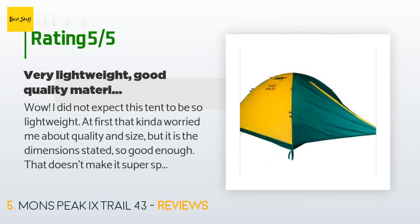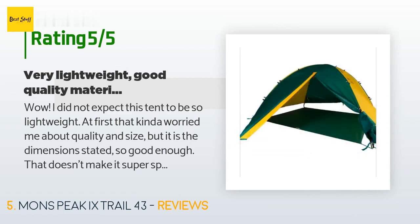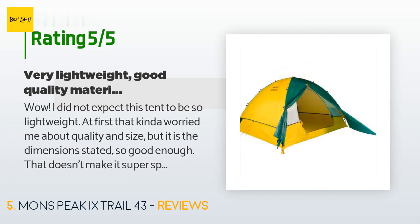A customer said: 'Wow, I did not expect this tent to be so lightweight. At first that kind of worried me about quality and size, but it is the dimensions stated. It doesn't make it super spacious but it's a tent for camping and sleeping, not living in. Anyway, it's very easy to toss in your vehicle or saddle pack.'